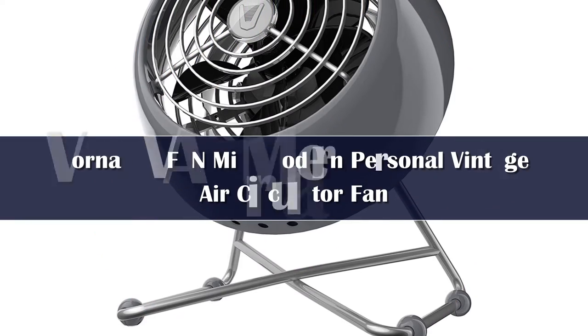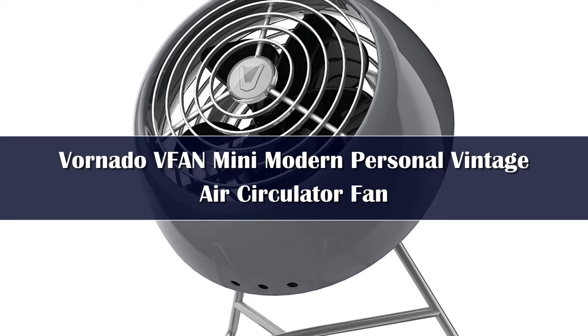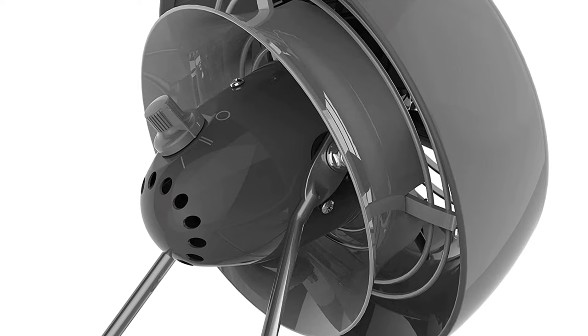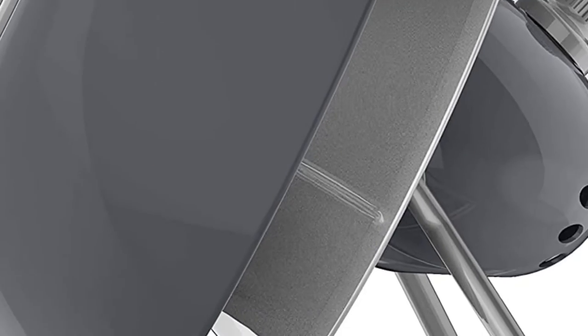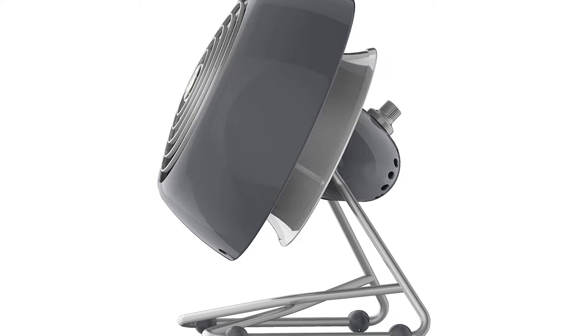Number 5. The retro look of this desk fan is praised by dozens of reviewers, as is the functionality. One reviewer writes: this fan exceeds my expectations. The retro design is extremely stylish, and it is compact enough to carry around my office when I go to my desk every day. The airflow is superb, and its retro-inspired style makes for a decorative element in any room.